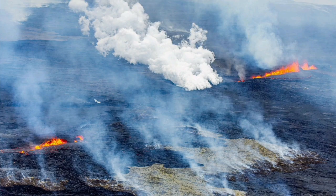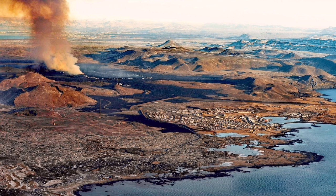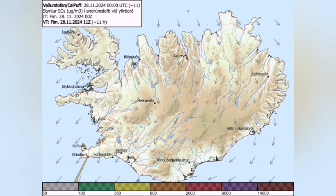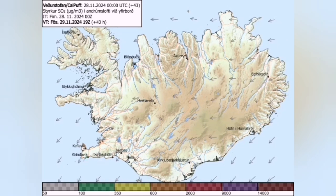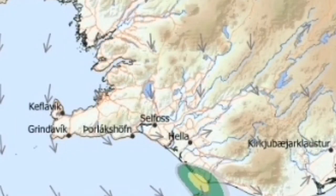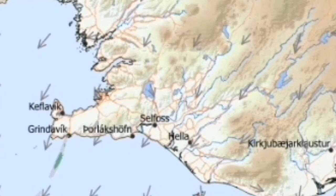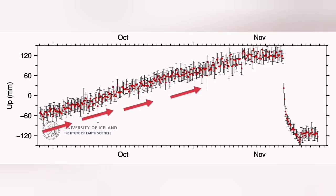Despite the fact that initially there was a lot of gas pollution, at the moment the level of gas pollution has reduced. As you can see in this view of Grindavík with the Sundhnúkur crater chain and the new eruption, the gas pollution is reduced mostly toward the south, so practically the immediate area around the eruption site is clear for the authorities to work.